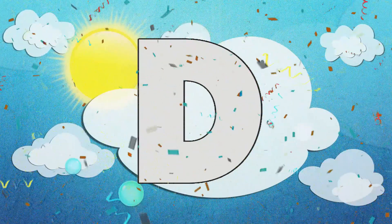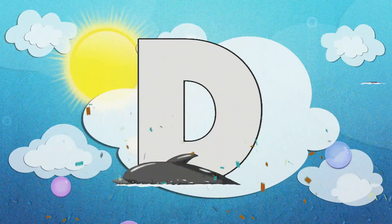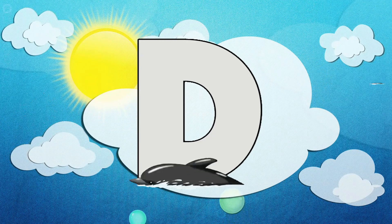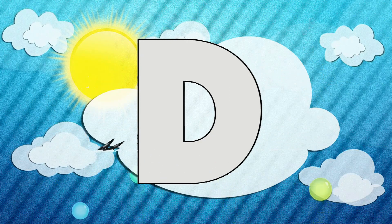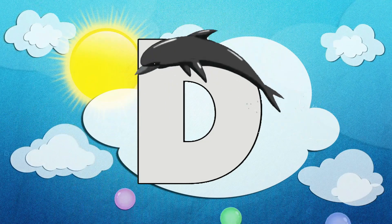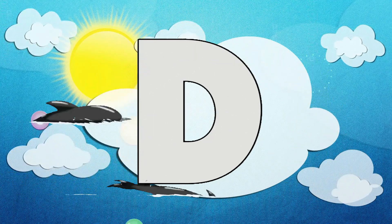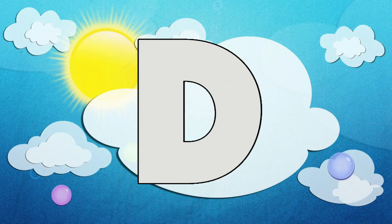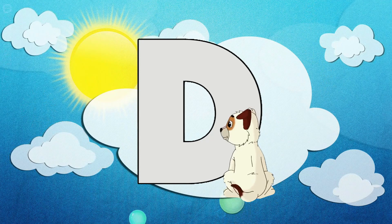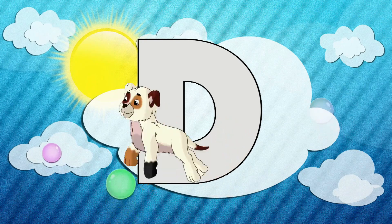Awesome! Do you know what that is? It's the most delightful letter in the whole alphabet — it's the letter D! Do you know what makes the letter D so great? It's all of the amazing animals that start with D. Like, did you see that one? That was a dolphin! Oh, and there's a dog! Do you want to come and learn about all of the amazing animals that start with D? Come on, let's go!